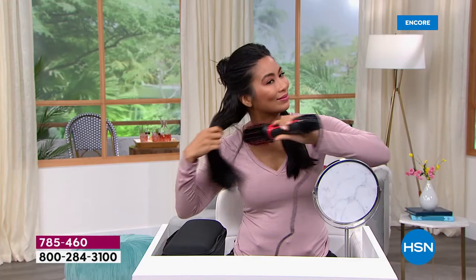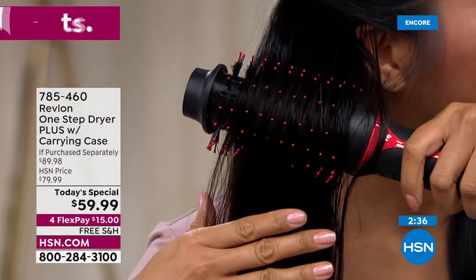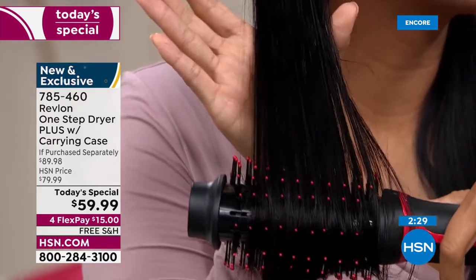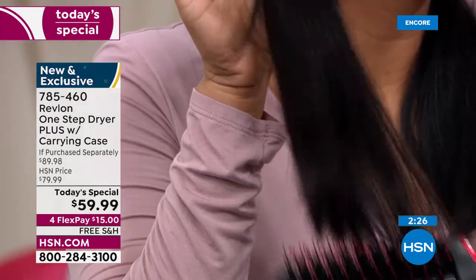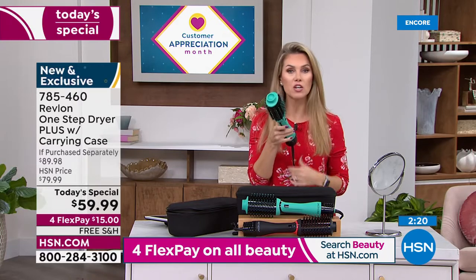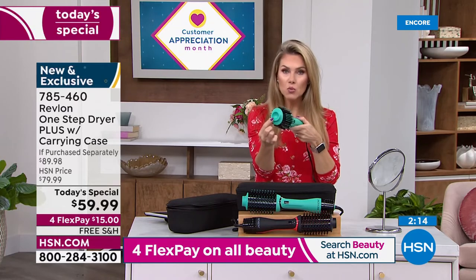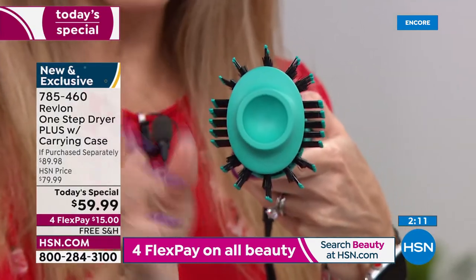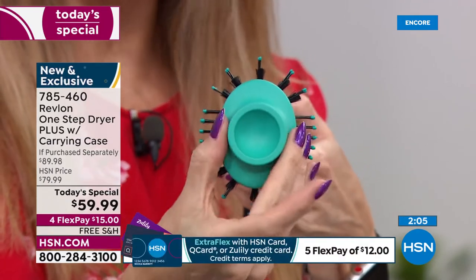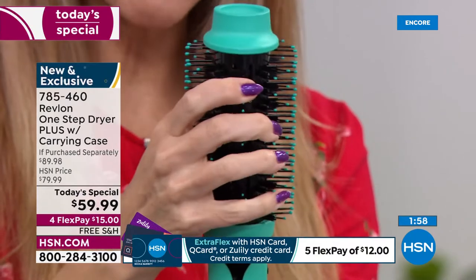Wanda says she owns the original and it's good — but this one's better, and here's why: all the upgrades customers requested. Same unique oval design, same boar bristle and nylon bristles, but the barrel is 30% slimmer so you can really get into the root. The bristles are flexible, you don't feel the heating element, and 360 degrees of ventilation gives you even heat distribution.